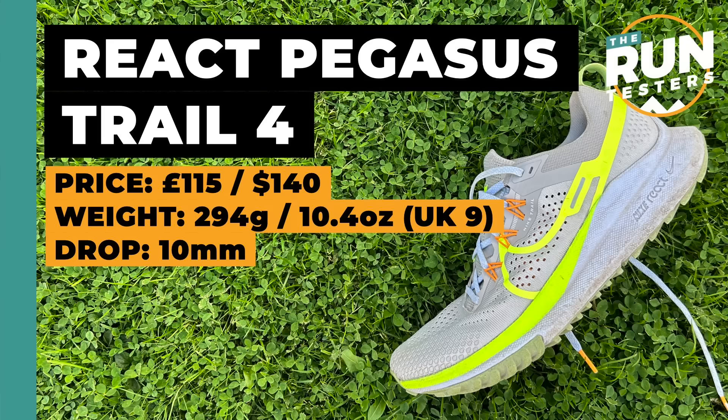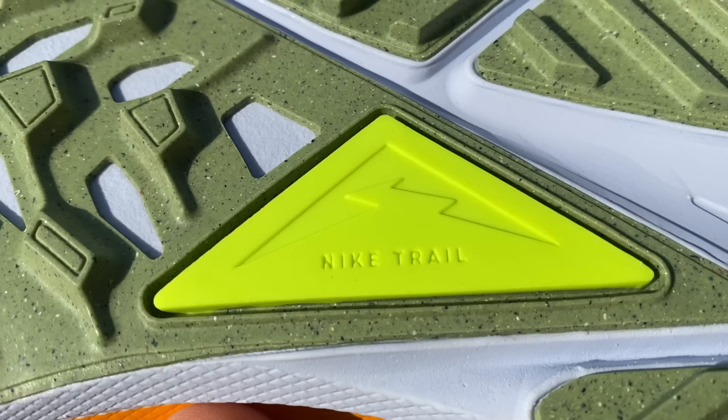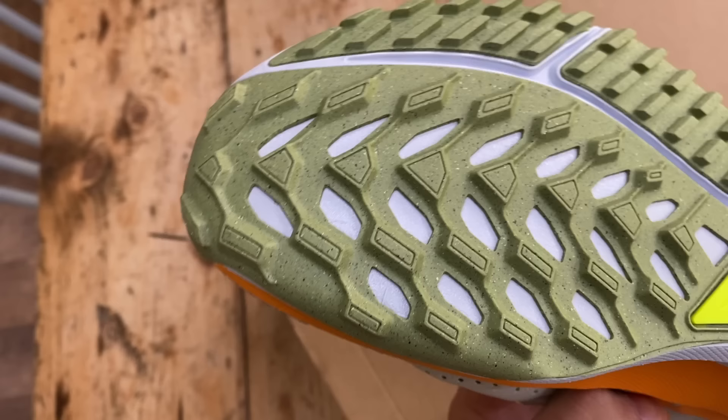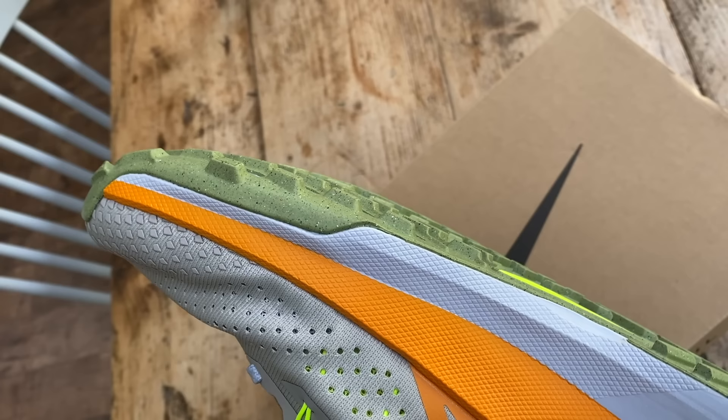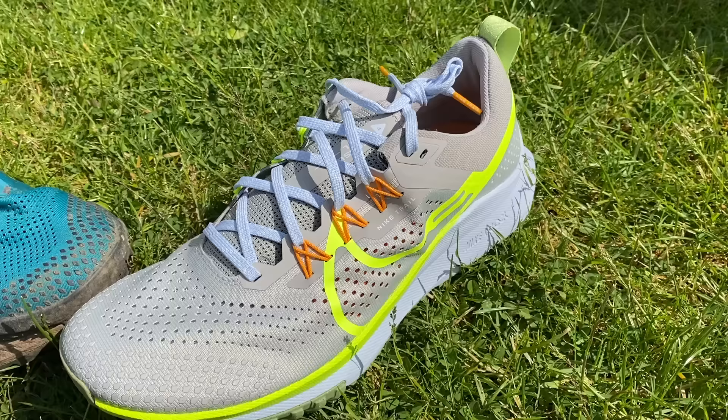Moving on to trail shoes, starting with the Nike Pegasus Trail 4 — a road-to-trail shoe with the React foam midsole from the road Pegasus, plus an outsole with a little extra grip. It works very well on both road and light trail. It's not going to handle very technical trails or mud well, but for the vast majority of trail running — parks, canal towpaths — it does the job perfectly well. It fits true to size, which is a bit unusual for a Nike trail shoe. The Pegasus Trail 4 has slightly better grip than the 3, though if you find a great deal on the 3 that's fine too.